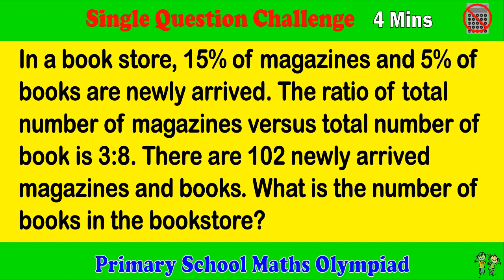In a bookstore, 15% of magazines and 5% of books are newly arrived. The ratio of total number of magazines versus total books in the bookstore is 3 to 8. There are 102 newly arrived magazines and books. What is the number of books in the bookstore?